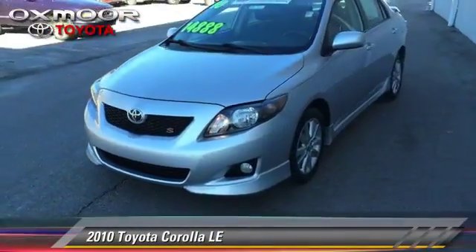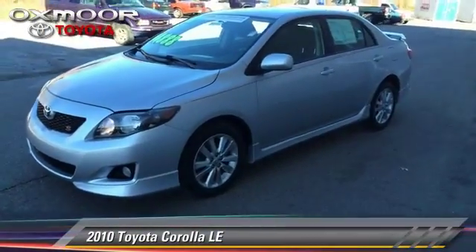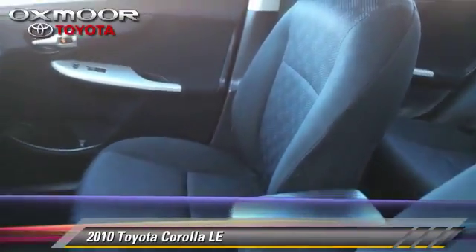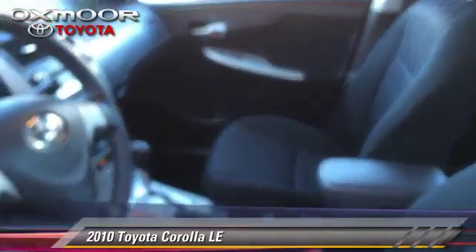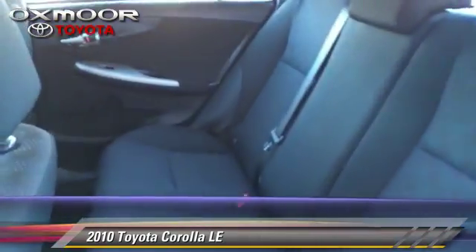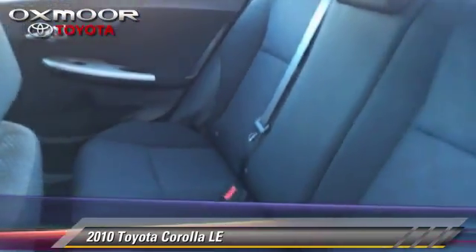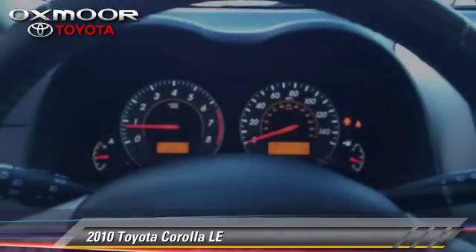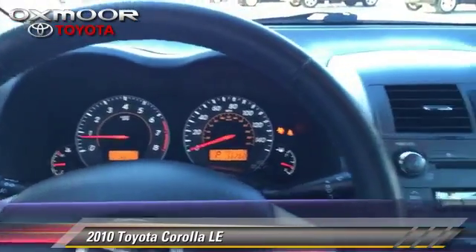The 2010 Toyota Corolla LE, with an automatic transmission. This vehicle has fewer than 60,000 miles on the odometer and is well-equipped, featuring power door locks and power windows. Safety features include traction control, four-wheel ABS, and stability control.